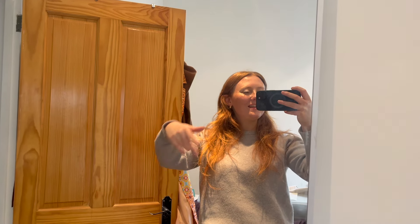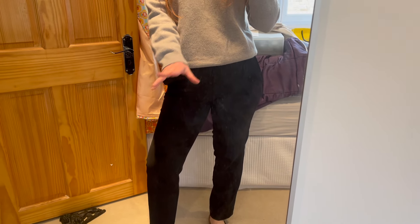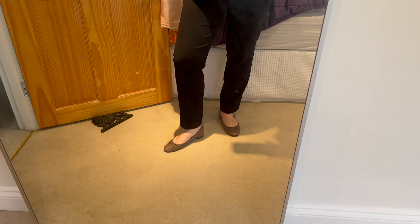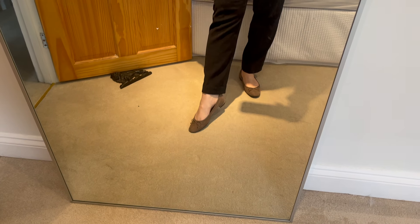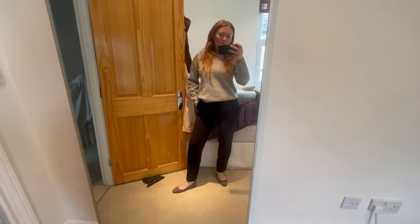Ballet flats are very much back for this season — they were everywhere on the runway — and I think they're such a nice addition to spring because you can just slip them on and off. I'm showing them in the mirror paired with a cashmere jumper from Pringle, corporate-style black trousers from Samsøe Samsøe, and these ballet flats in their really gorgeous taupe colour. I just think they look really smart and chic.